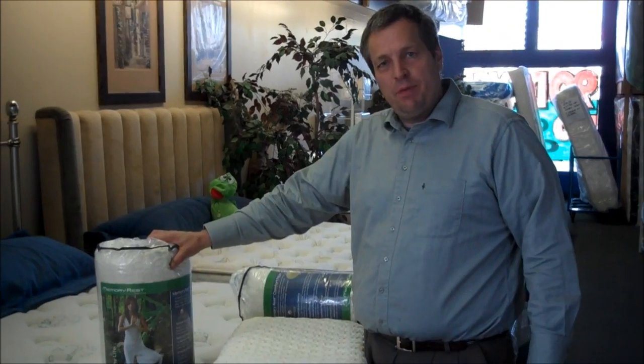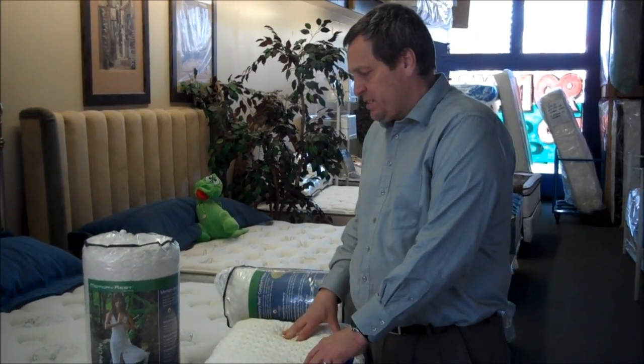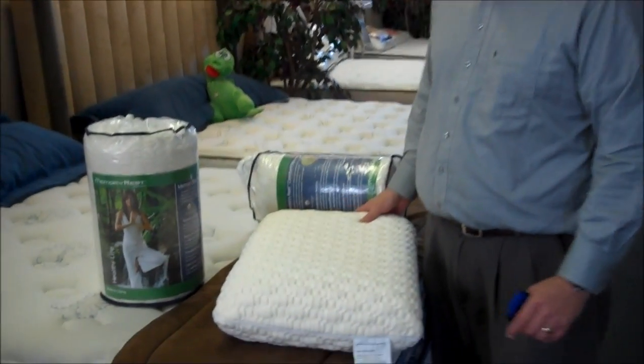Okay, just wanted to let you in on the buy that I picked up here. We've got $60 memory foam pillows — they're memory rest comfort pillows, and they're going to be standard size.